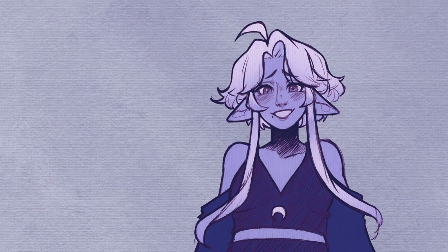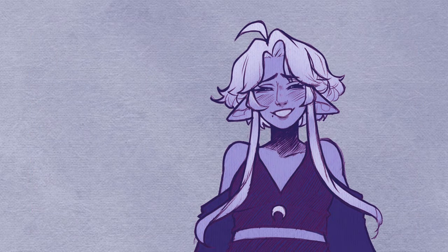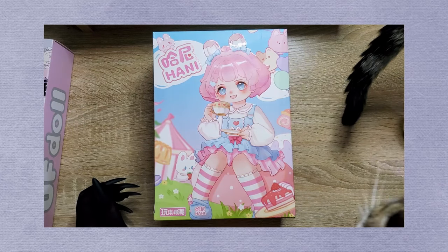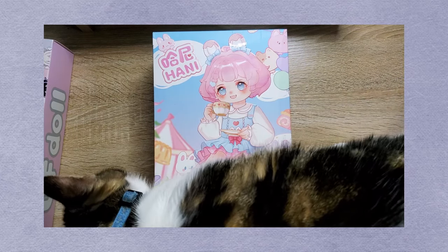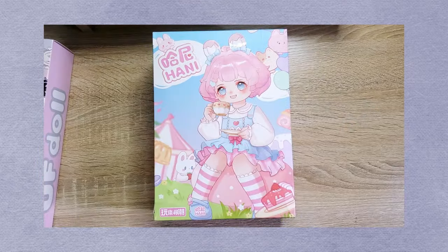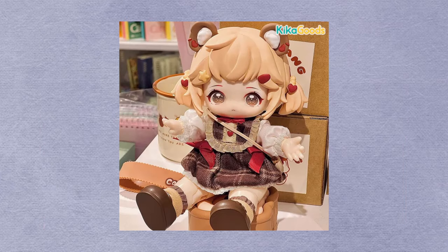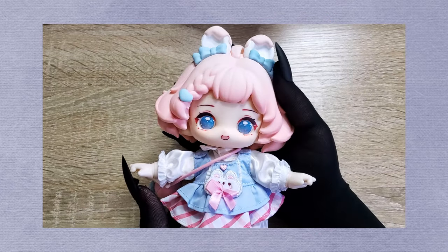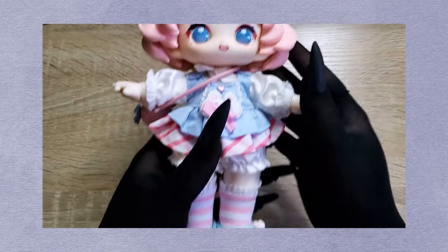Unfortunately I didn't manage to record any of the other unboxings, but I did get this really cute footage of my cat Eevee on my desk while I was unboxing everything. What I do have are recordings of all the dolls together. The dolls we ended up pulling are Cute Hamster from the Hani series and Colorful Fruit Tea from the UF doll series. I did manage to film some close-ups of the dolls for you guys, so here we go!